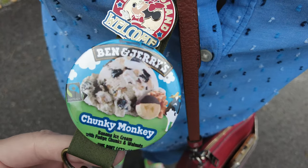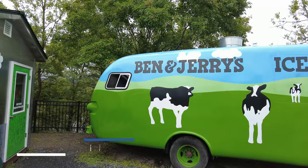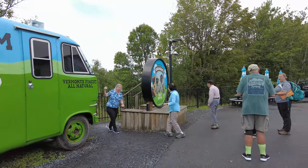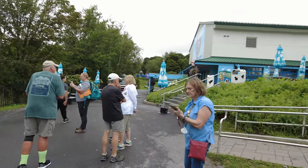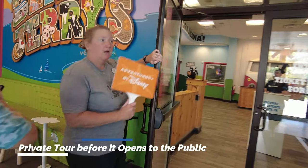We started off by getting Chunky Monkey pins, got a quick restroom break, a few photos, and here is Ben and Jerry's.